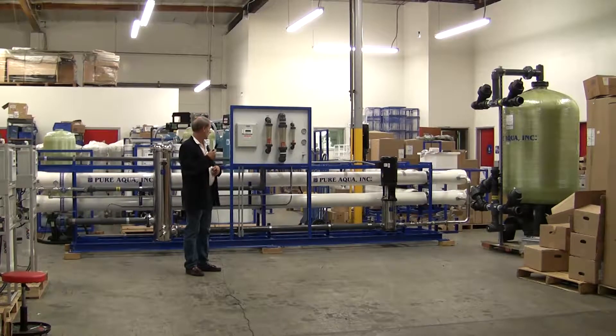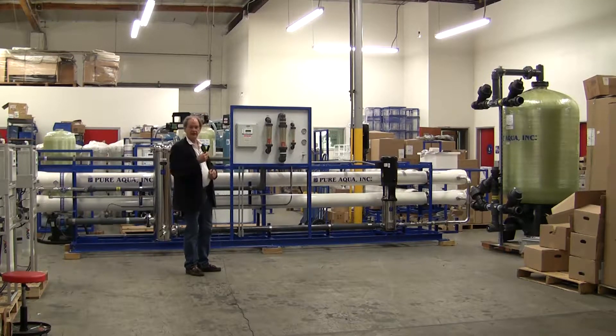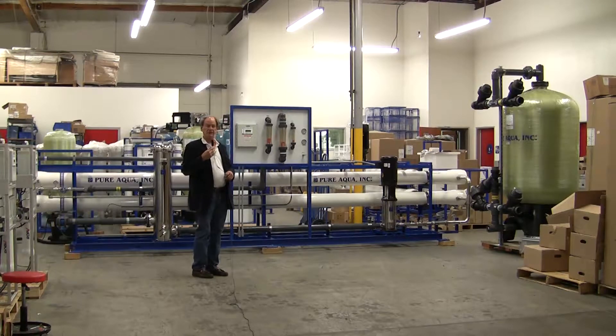We are very soon going to ship a water treatment system to a location here in Southern California. It's to be used in manufacturing, and it's designed to produce 87,000 gallons per day from a municipal tap water feed.